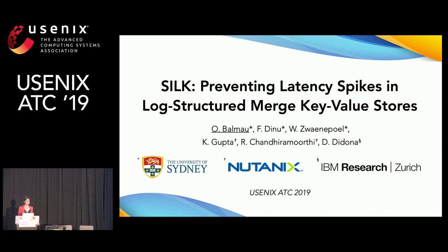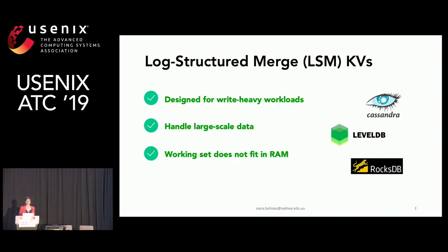Part of the work was done while I was an intern at Nutanix. Today's topic is log-structured merge key-value stores, or in short, LSMs. These are systems designed for high throughput in write-heavy workloads, meant to handle large-scale data, typically when the working set doesn't fit in main memory. Some popular examples are Cassandra, Google's LevelDB, or Facebook's RocksDB.